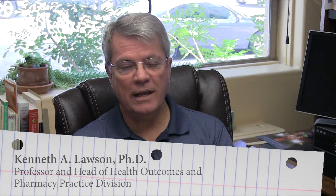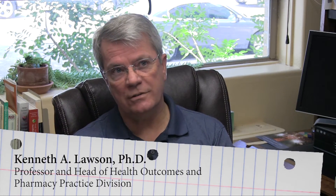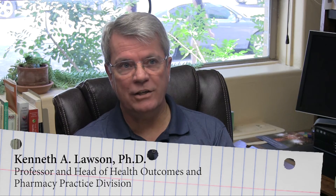My research focuses on the utilization and costs or expenditures for prescription medications and other healthcare services. More specifically I look at, in addition to expenditures, adherence, persistence, switching patterns, augmentation patterns, and the factors that are related to those outcomes.